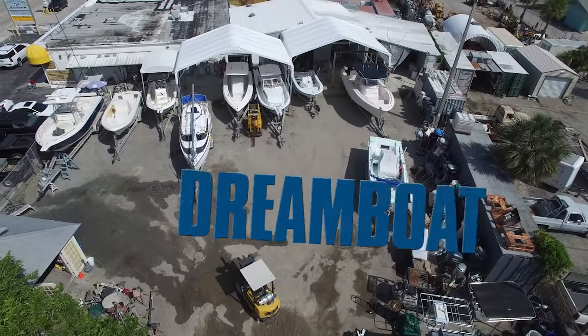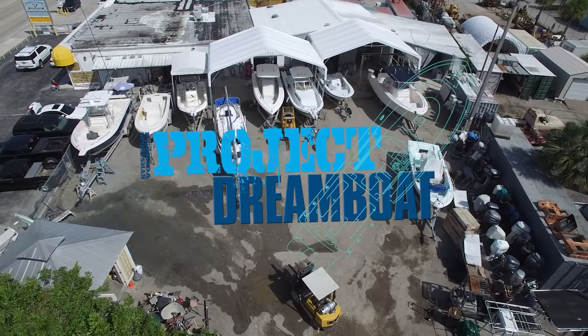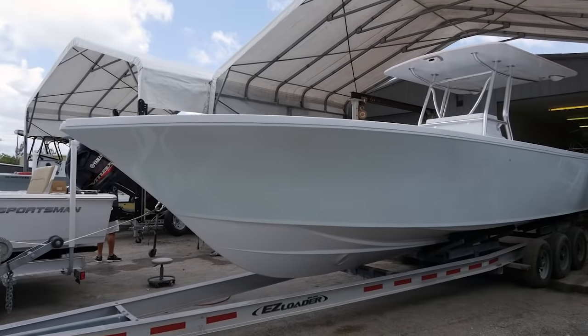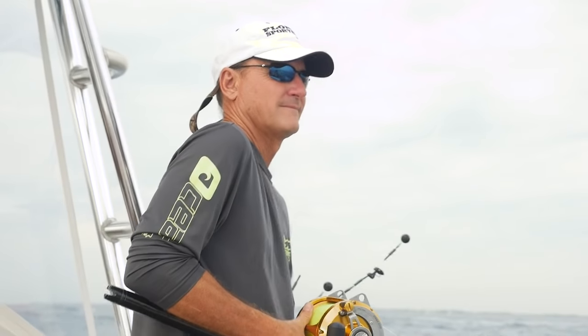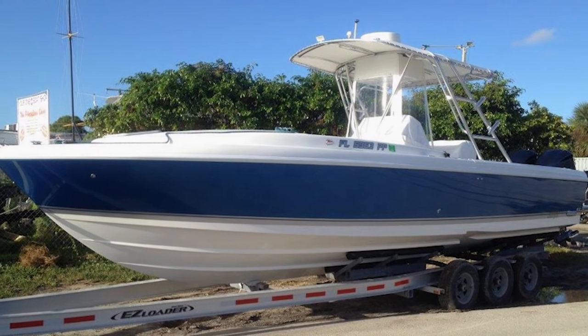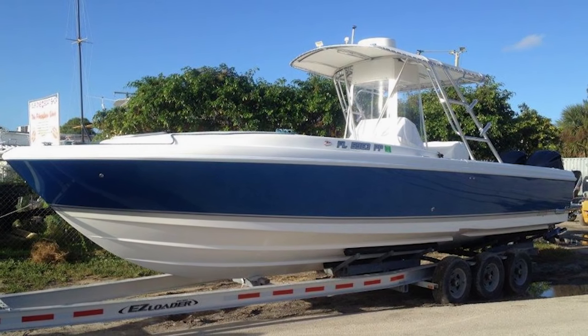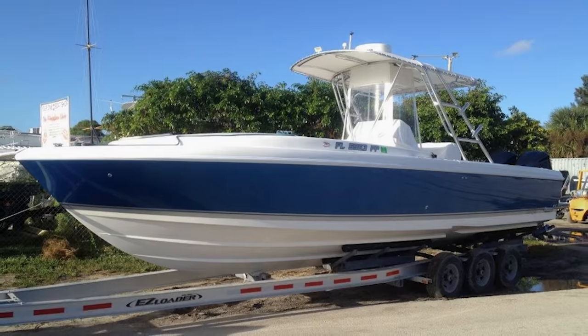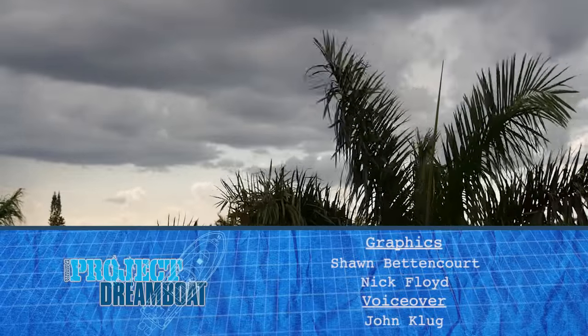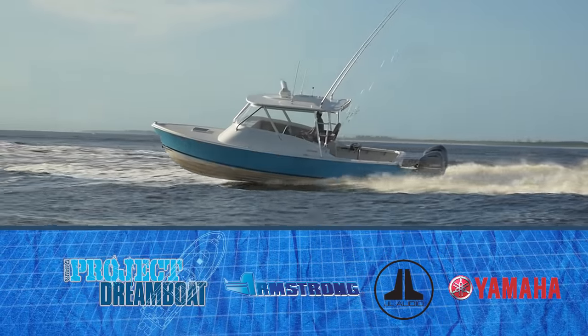Next time on Florida Sportsman Project Dreamboat, the experts at MCU continue to work on Tyler's fully custom 32-foot SeaCraft. And FS Boating Editor Dave East heads out with Frank Hayden to discuss his decked-out 32-foot Intrepid, designed for cruising and fishing in style.